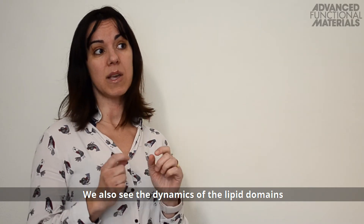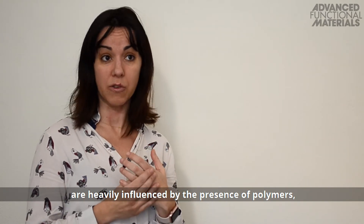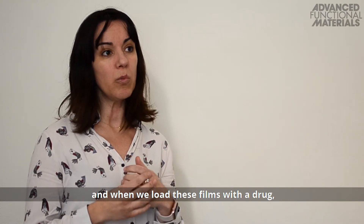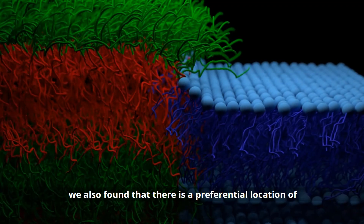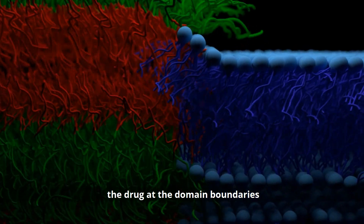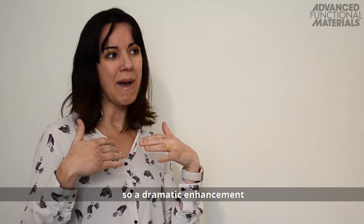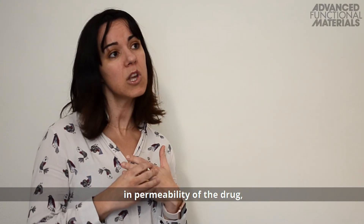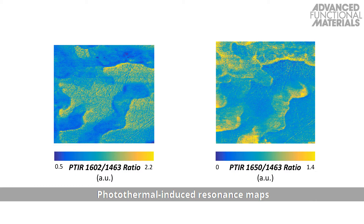We also see the dynamics of the lipid domains are heavily influenced by the presence of polymers. When we load these films with a drug, we found that there's a preferential location of the drug at the domain boundaries, and that leads to synergistic permeability — a dramatic enhancement in permeability of the drug compared to pure systems. Photothermal-induced resonance maps support the idea that the drug concentration is higher along the domain boundaries.